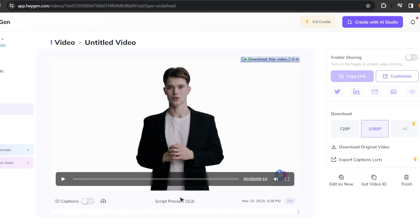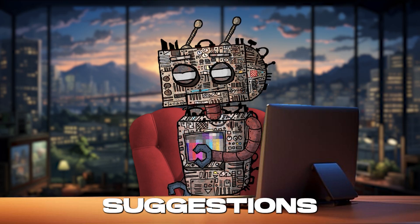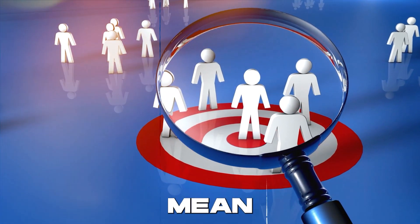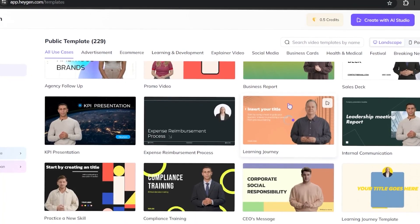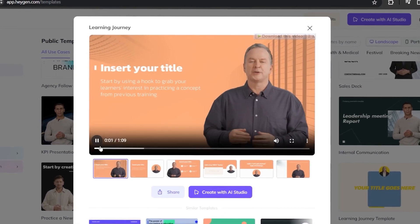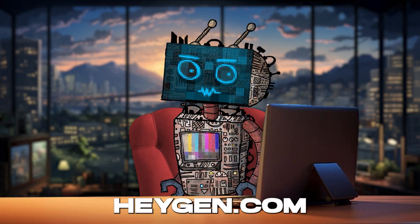This AI-powered maestro goes beyond mere translation — it enhances video quality, offers smart editing tools, and even provides content suggestions to make your videos pop. In a world where reaching a global audience can mean everything, Hagen.com is breaking down barriers, making it easier than ever for creators to connect, engage, and resonate with viewers across the globe. So get ready to take your videos on a world tour with Hagen.com.